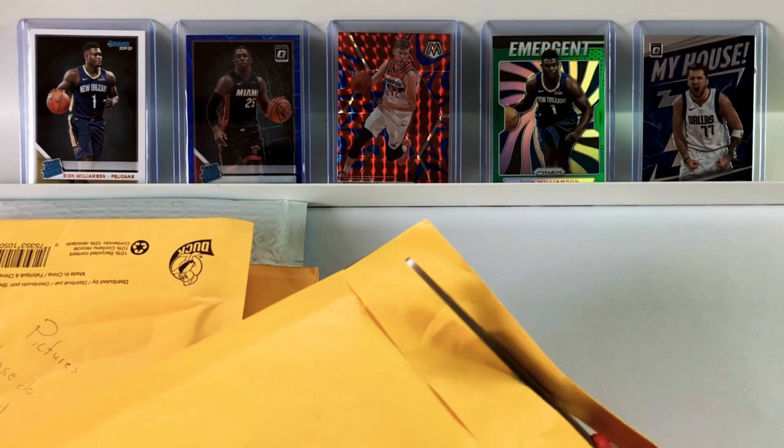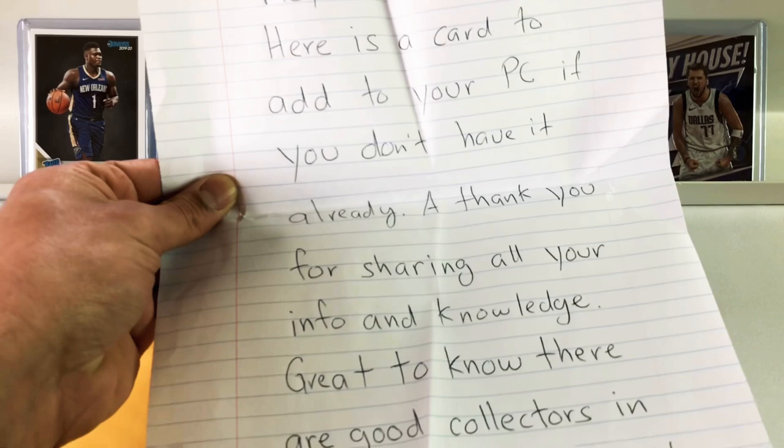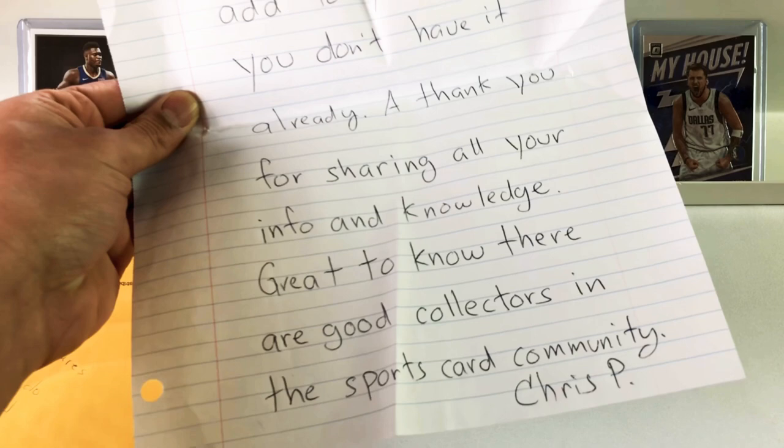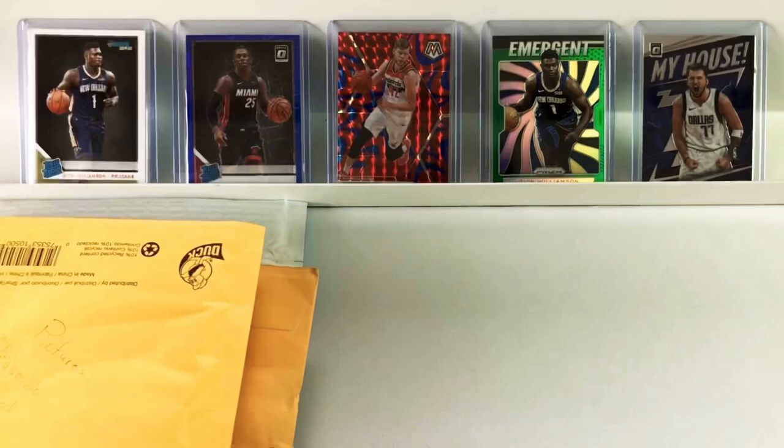This is from a viewer, Chris. Chris was one of my first subscribers on the channel. I've been talking to him on Instagram for probably a year, and he decided to send me a PC card. We've got a note: 'Hope all is well. Here's a card to add to your PC if you don't have it already. Thank you for sharing all your info and knowledge. Great to know there are good collectors in the sports card community. Chris P.' Thank you so much, Chris.